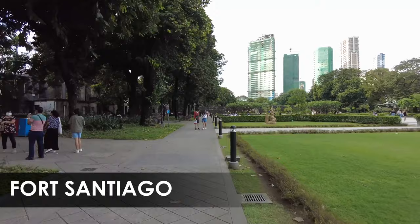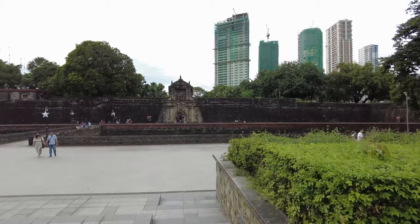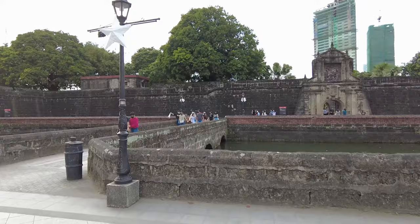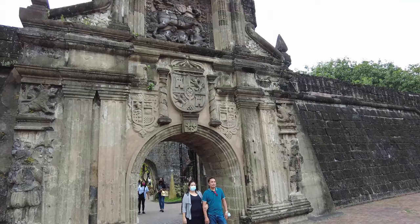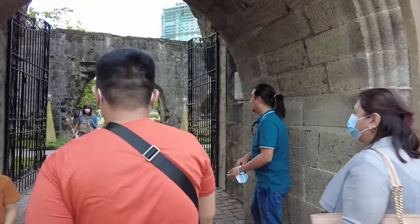Very close to Intramuros is Fort Santiago, sitting here at the mouth of the Pasig River. It served as the premier defense fortress for the Spanish government while they controlled the Philippines. An interesting fact about this fort — it served as the prison for the national hero Jose Rizal, who was executed in 1896.